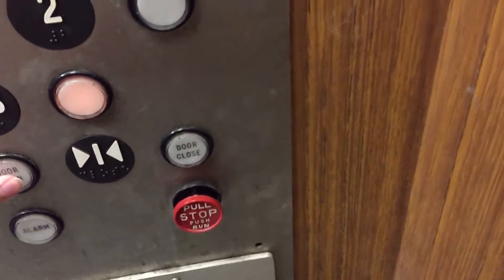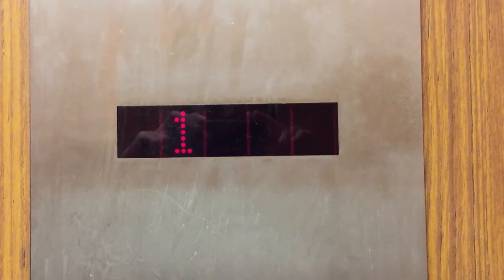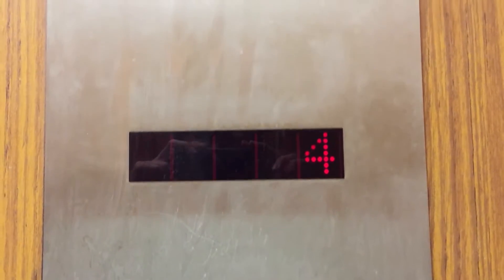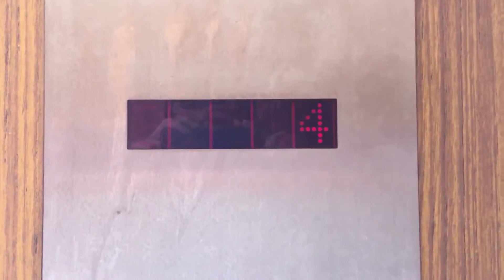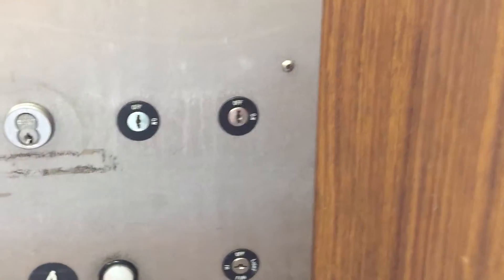Strange things going on here. It looks like they fixed it — it used to be low on oil.